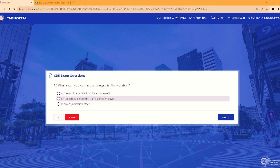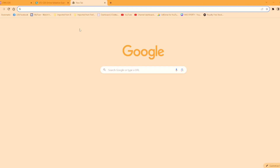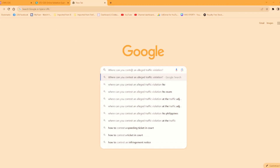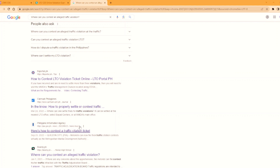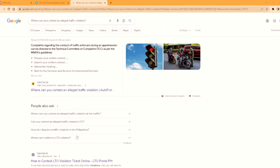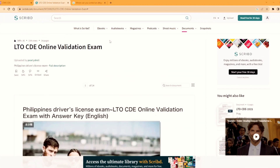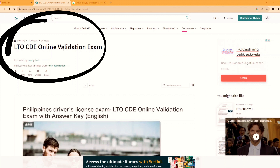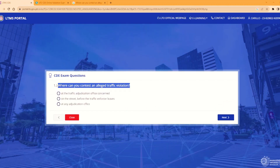Ito po yung unang tanong. Ngayon, kung hindi nyo po alam yung sagot, i-copy po natin ito. Kopyahin natin. Tapos pupunta tayo sa Google. I-paste po natin yung question, saka natin i-enter. Makikita nyo po dito na may mga selection na lalabas. Pwede rin nyo pong i-search yung LTO. Ito po yung website niya — LTO CDE Online Validation Exam. Ito po ang isa-search nyo. Tapos, ito po yung unang tanong: Where can you contest an alleged traffic violation? Pupunta po tayo dito.